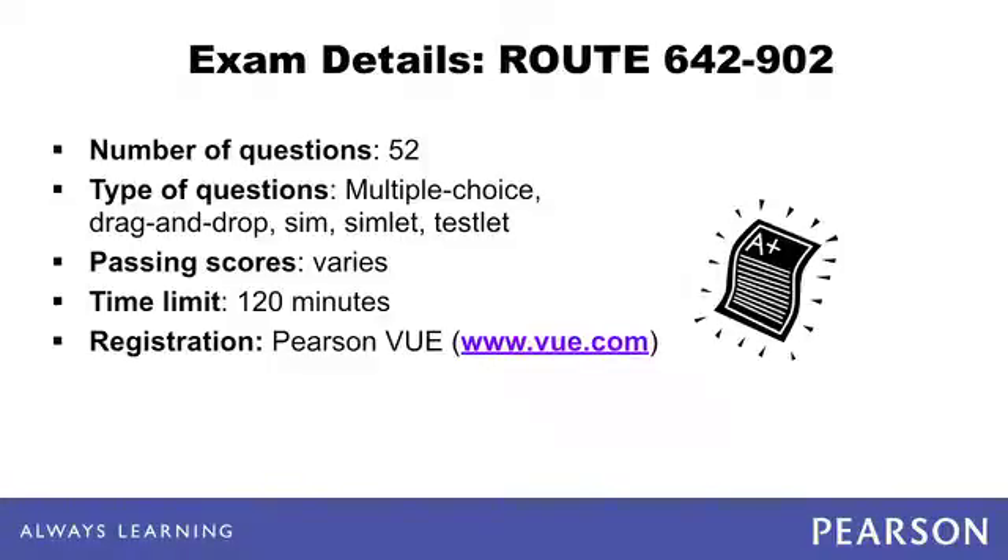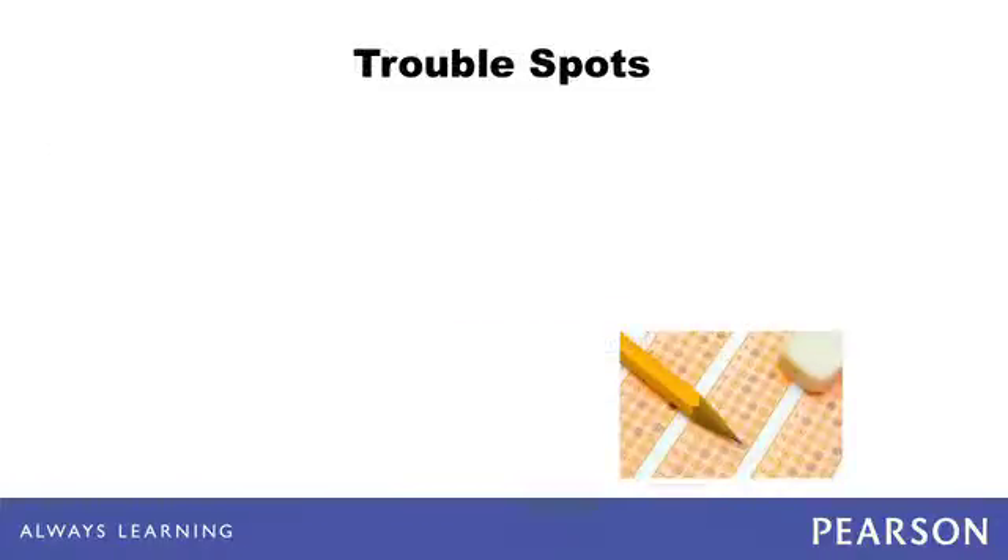In order to take the exam, you must first register with Pearson VUE. Have personal identification such as a social security number and a credit card ready when registering. Pearson VUE can aid in finding the closest testing center to you and can also help you by phone if necessary. Many examinees find the following topics to be the more difficult portions of the exam.